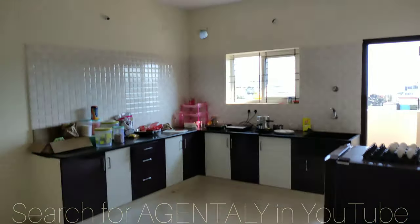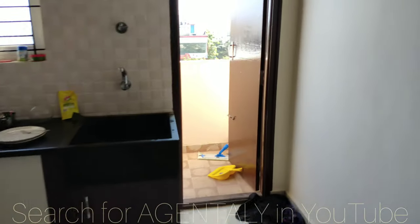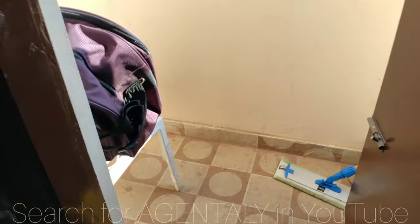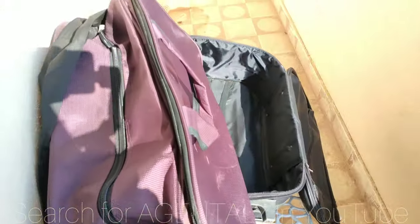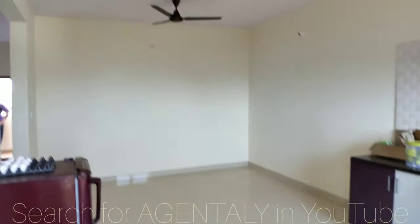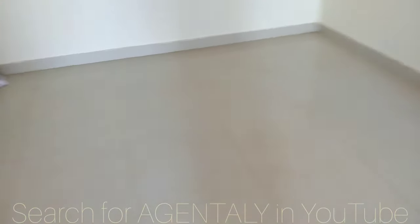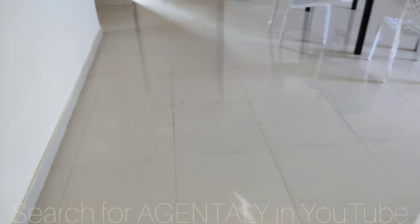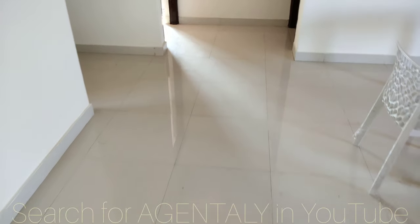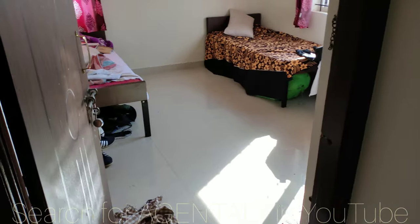This is the kitchen and the utility area. The kitchen will be semi-furnished. There are three bedrooms, of which two are without an attached washroom.